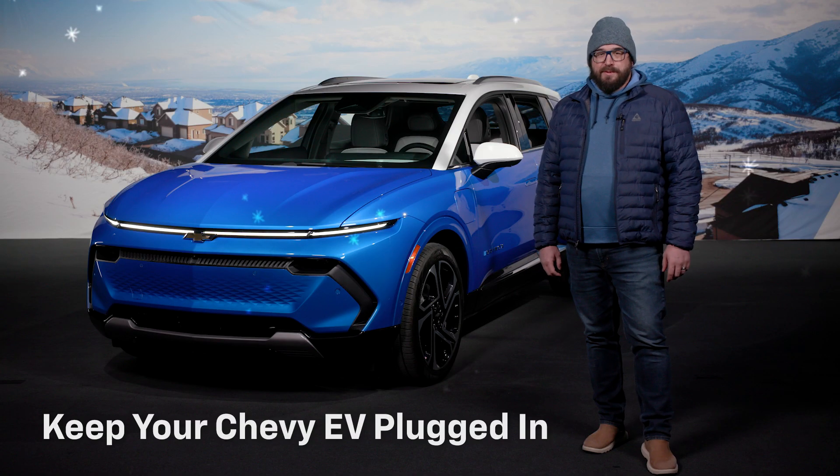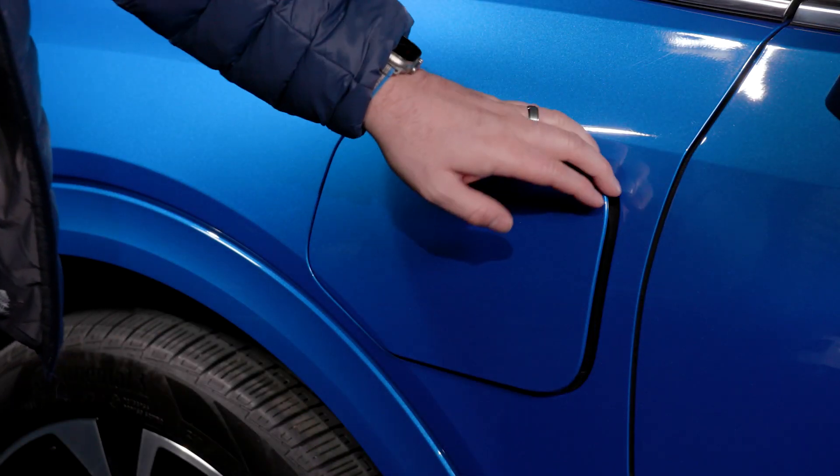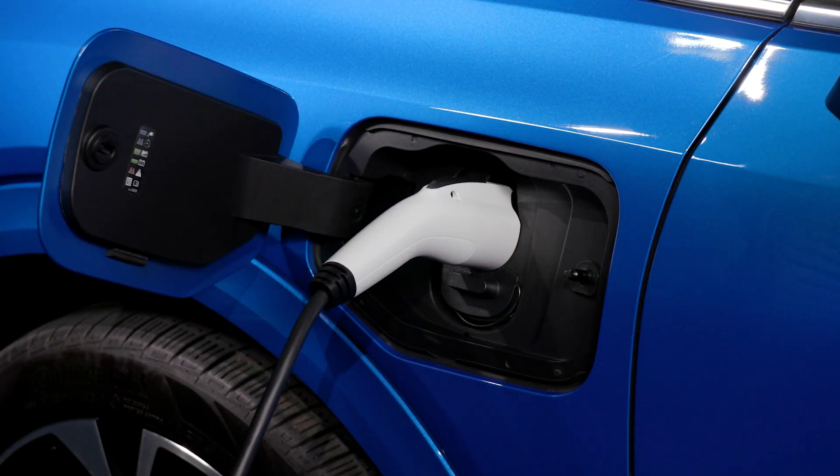First, when possible, keep your Chevy EV plugged in when not in use. In colder weather, this ensures your vehicle stays charged and helps maintain the optimal battery temperature for better performance and extended range.